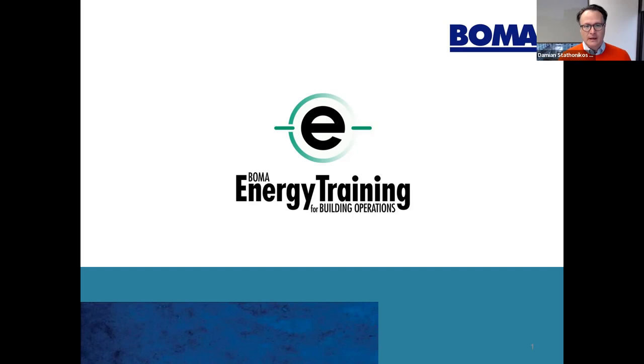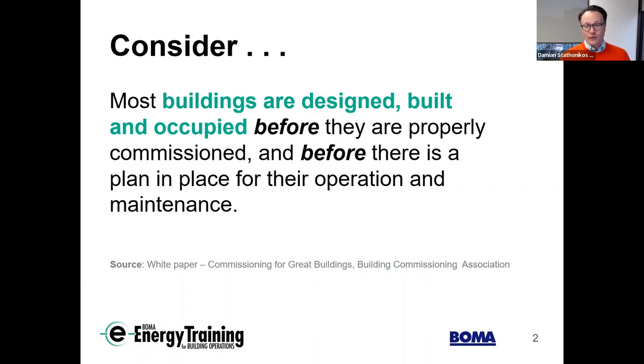We'll talk today about our e-energy training for building operators, and then Christine and Robert are going to go through in a bit more detail. If we consider why this training is important, a lot of buildings are designed, built, and occupied before they are properly commissioned and before there's a plan in place for their operation and maintenance. Often commissioning is the easy thing to cut from the budget when cost overruns occur.